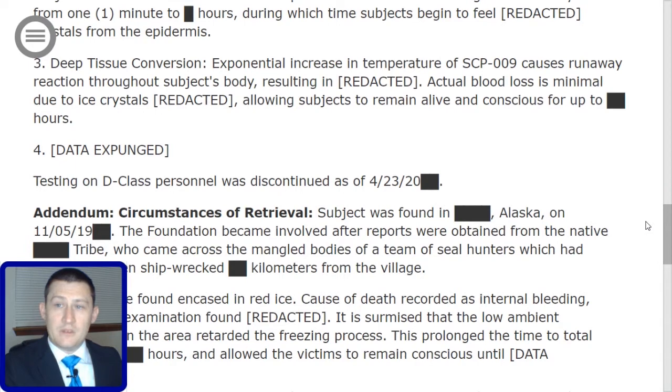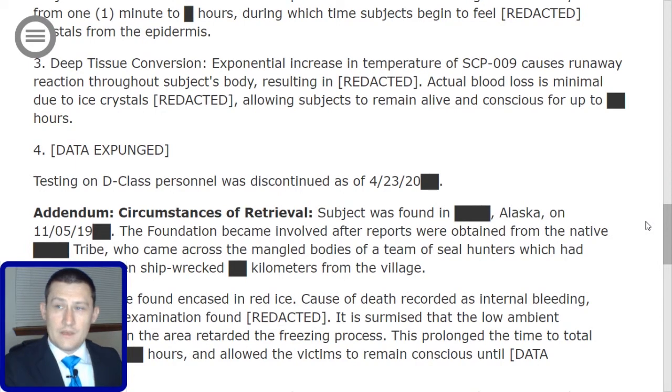Stage 3: Deep tissue conversion. An exponential increase in temperature of SCP-009 causes a runaway reaction throughout the subject's body, resulting in [redacted]. Actual blood loss is minimal due to ice crystals [redacted], allowing the subject to remain alive and conscious for up to [redacted] hours. Stage 4: Data expunged. Testing on D-class personnel was discontinued as of April 23rd, 2000, [redacted].